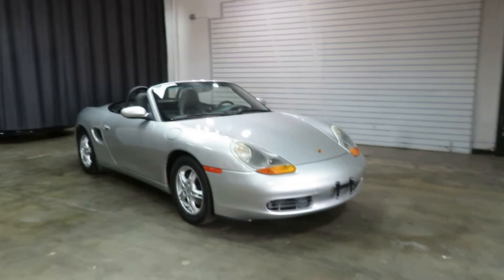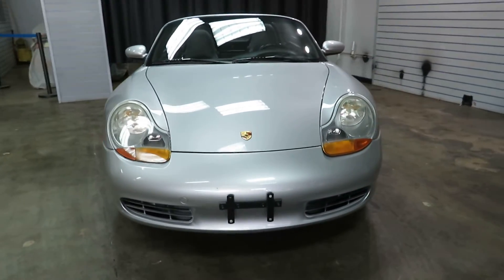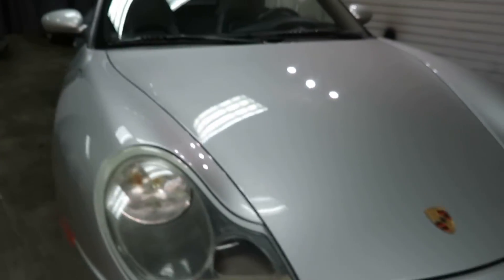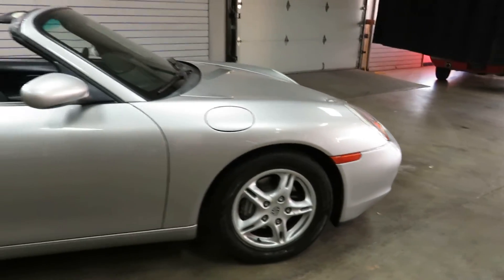Body and paint seems to be in pretty good shape. It's got a few little nicks and chips here and there from use over the years — like right here in the front bumper, I'd imagine a license plate kind of went into something. But other than that, this thing's super clean.